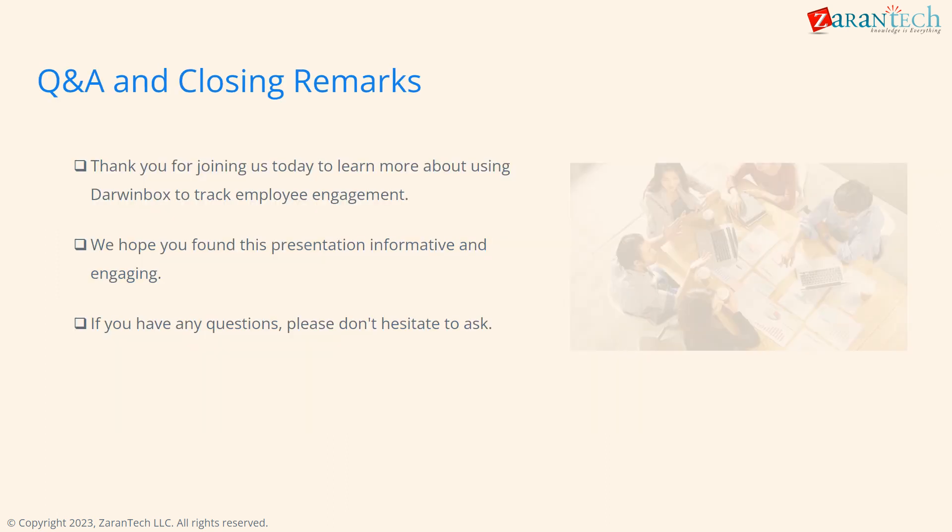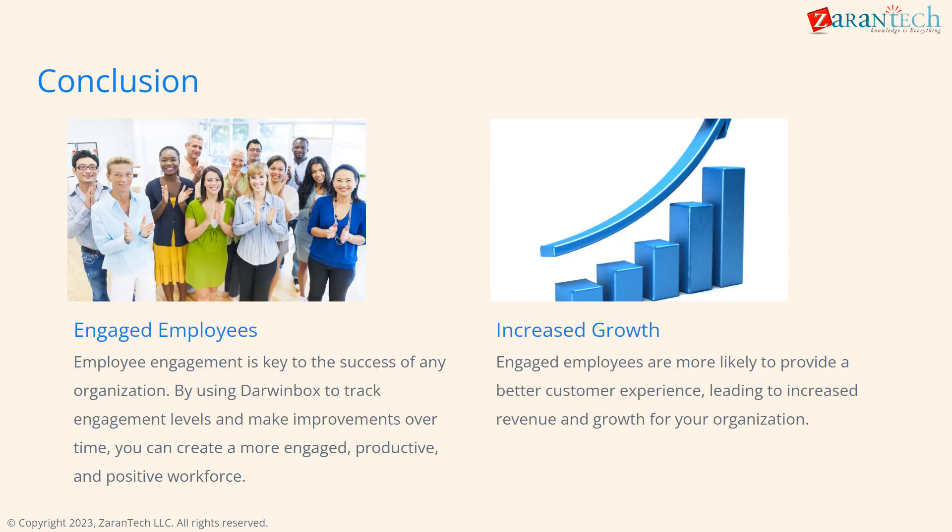Let me know if you have any other questions. I hope this overview on using DarwinBox for engagement was helpful. In summary, DarwinBox can help us boost employee engagement, leading to a more productive and positive workforce. This translates to increased growth through better customer experiences.